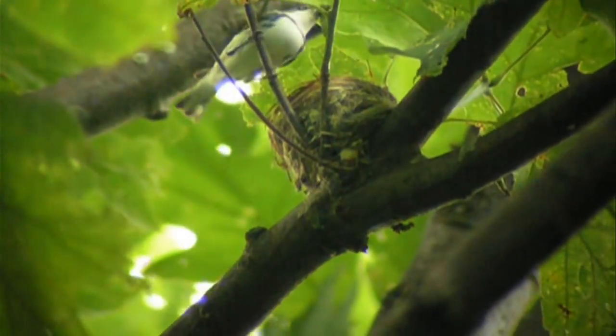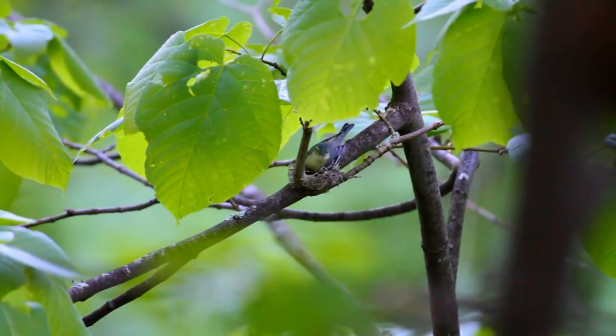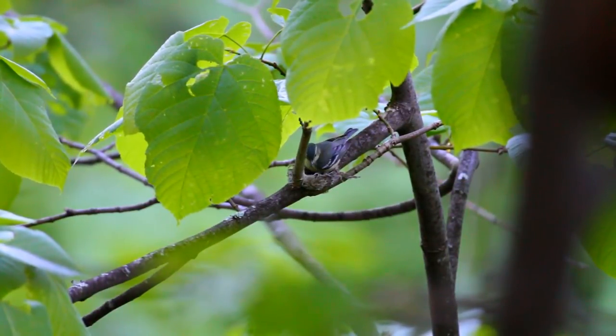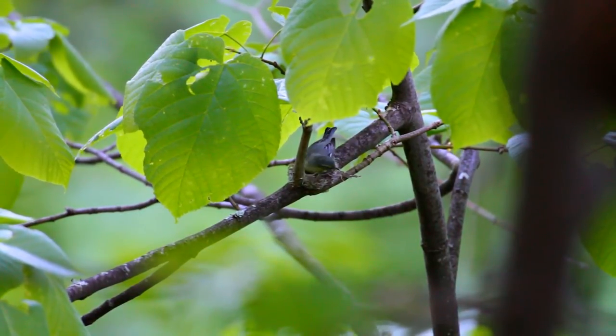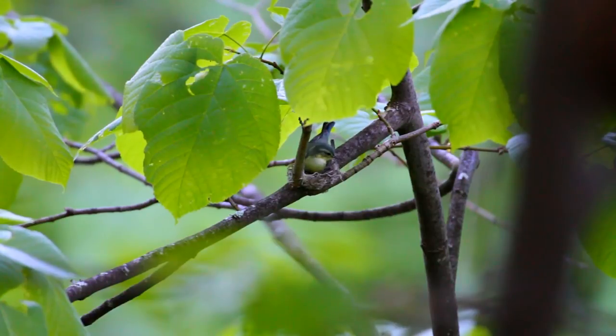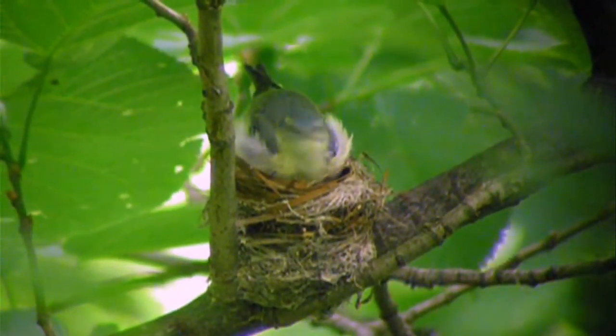The U.S. Fish and Wildlife Service did find reason to believe that the population is decreasing rapidly, and they decided it is better to spend a little time doing more research and finding out how close to extinction cerulean warblers are.